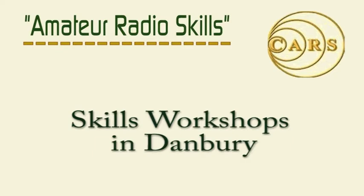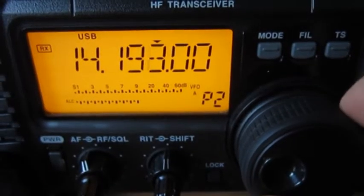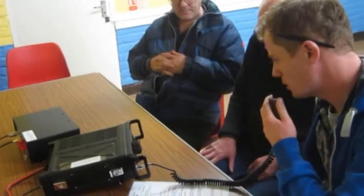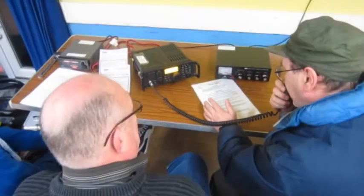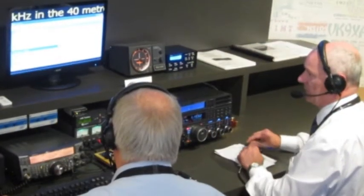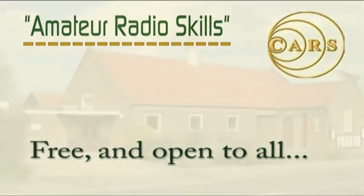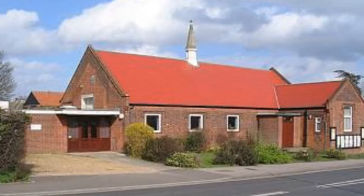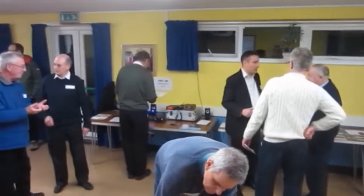Monday the 20th of January 2014 saw the launch of Amateur Radio Skills, a new training initiative from the Chelmsford Amateur Radio Society. As amateur radio operators we all need some help from time to time — whether you're a new foundation licence holder looking to set up your first rig, or a more seasoned operator keen to try new modes and hardware, the Amateur Radio Skills sessions could be for you. This new series of skills workshops based in Danbury in Essex is designed to help amateurs of all licence levels to meet, learn and help others.